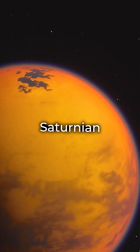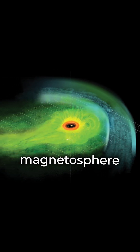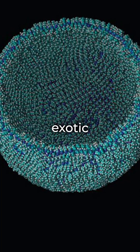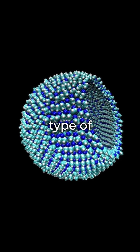Titan, another Saturnian moon, has an early Earth-like atmosphere, but thicker. It's got lakes of hydrocarbons, cryovolcanoes, and methane precipitation. Protected from solar winds by Saturn's magnetosphere, Titan's atmosphere might cook up complex organic molecules. The remote possibility of an exotic methane-based biochemistry life has been hypothesized for this type of environment.